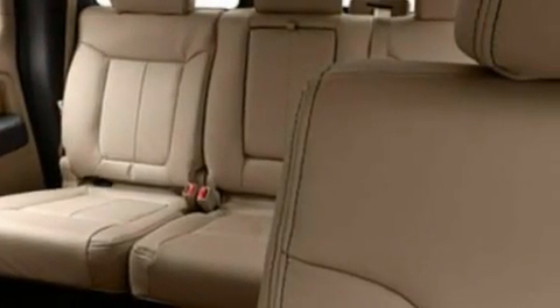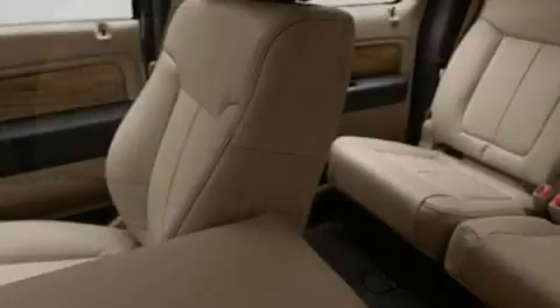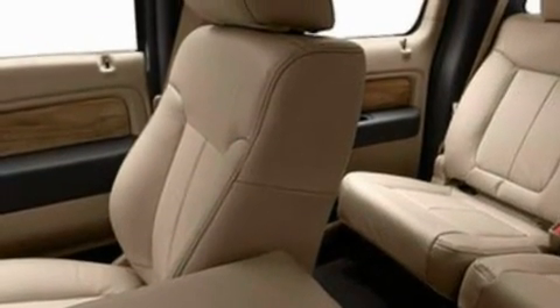Additional features include side curtain airbags and power adjustable gas and brake pedals that enable you to change their height and distance to fit your body, rather than you fitting to their positions.